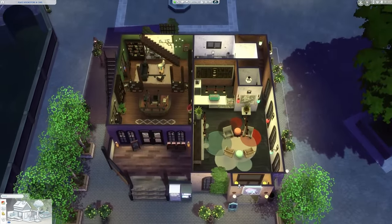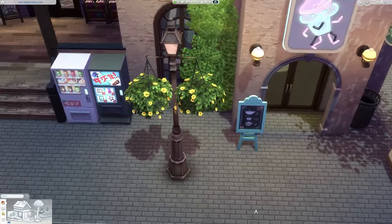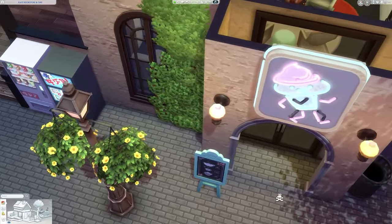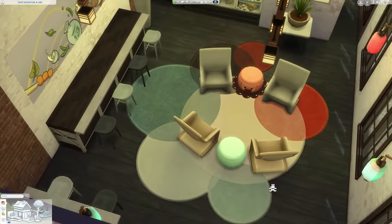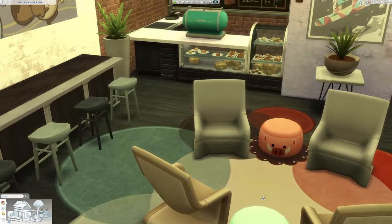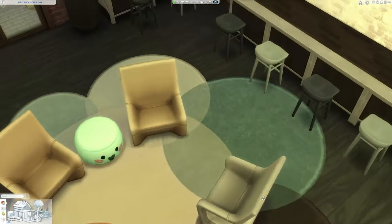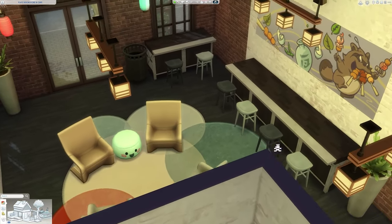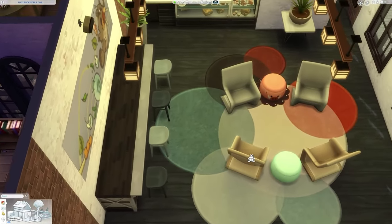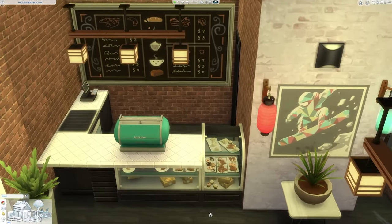Starting off the tour is the first floor, which has a combination of both the cafe and the bookstore. Moving over here, this is the entrance to the cafe. I really wanted a very fun, pop art, pastel, contemporary kind of mishmash of all those styles. I really enjoyed using a lot of the objects from Snowy Escape — they definitely helped create that fun vibe while sticking with the industrial feel. This is the cafe, so we do have a lot of objects from Get Together, particularly that big coffee espresso machine, and a nice large menu board for whatever your sims want to order.